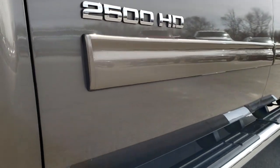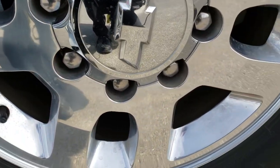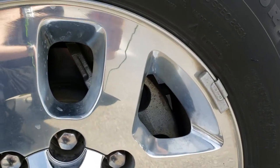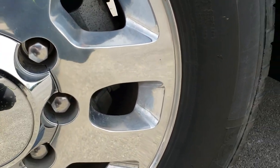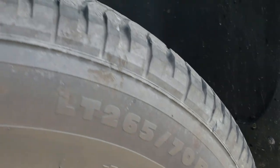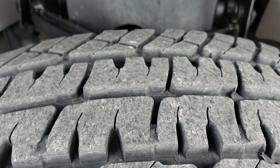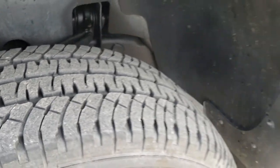Mocha steel metallic is the color. It has the 18-inch polished aluminum rims — no scuffs, no scrapes, no corrosion. It has Michelin LT265/70R18 tires, and these tires have close to 70% of the tread left, maybe even just a little bit more.